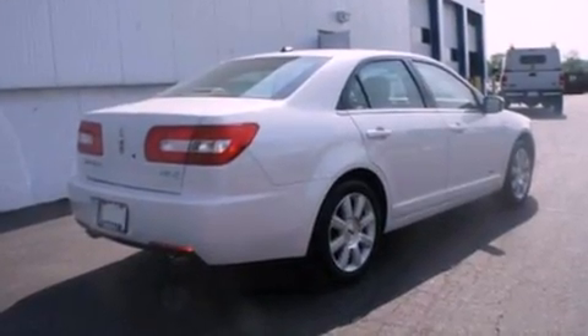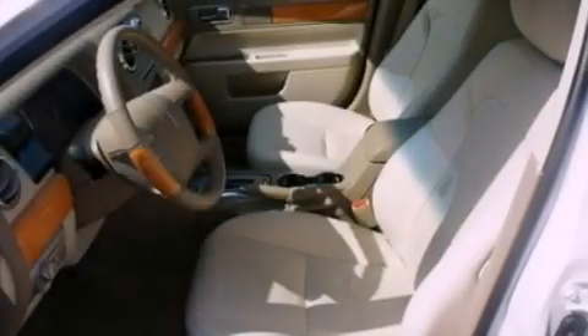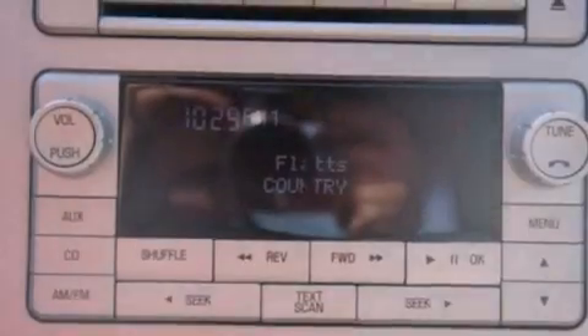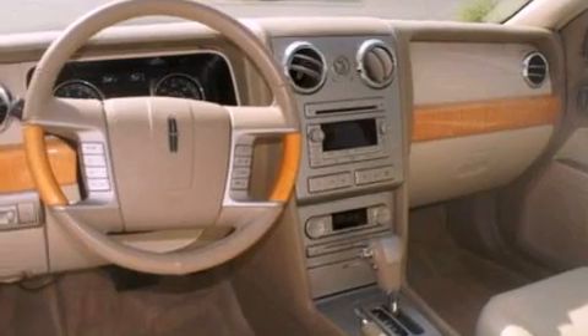Its top features and packages include the luxury seating package, cooled seats, traction control and stability control systems, 100% commercial-free Sirius satellite radio, aluminum wheels, and a tire pressure monitoring system.